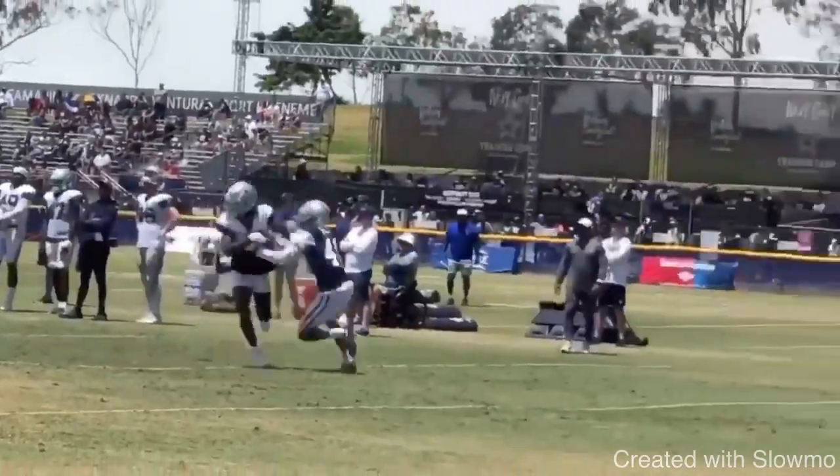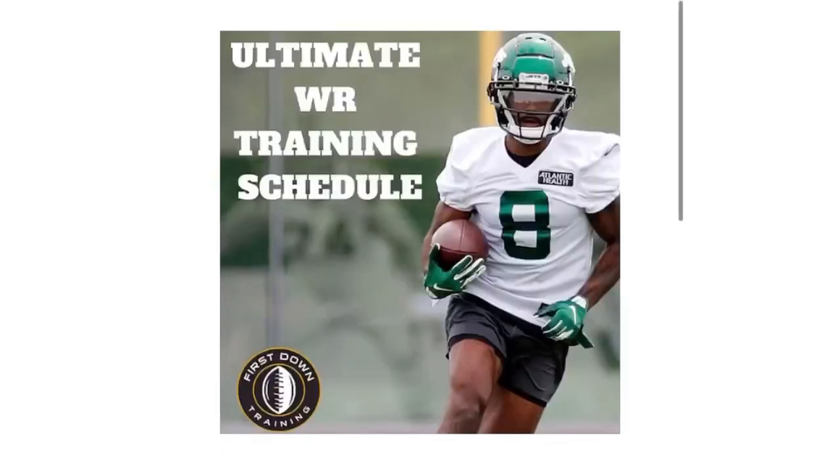Great job by Lamb selling the corner and then obviously popping back off to make a play over the middle.